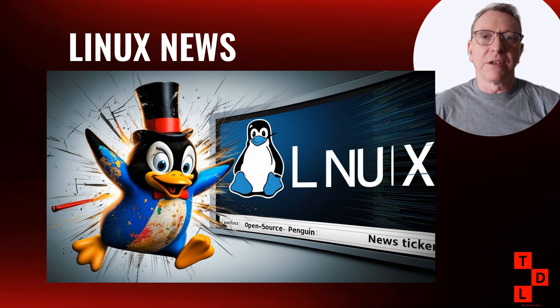And hey, if this video helps you stay secure and up to date, smash that like button and subscribe for more Linux content every week.